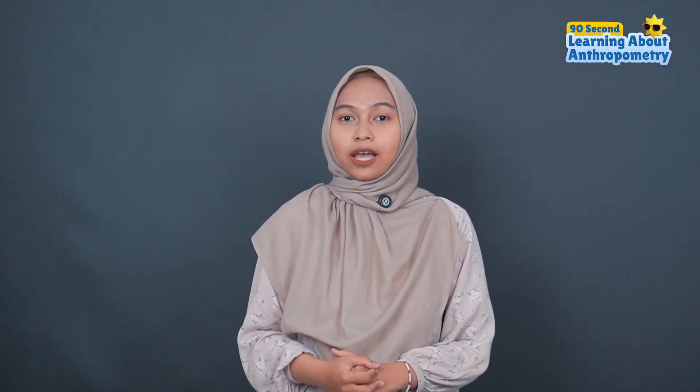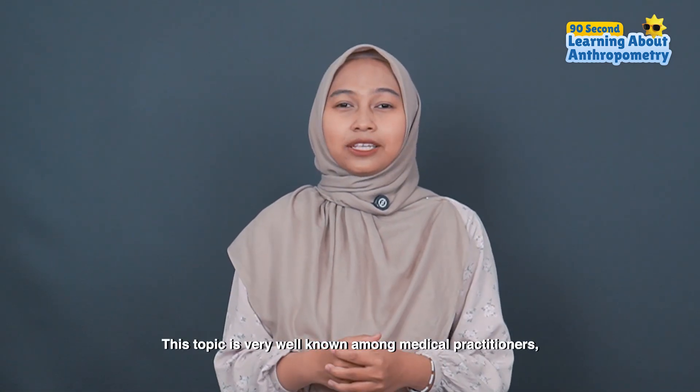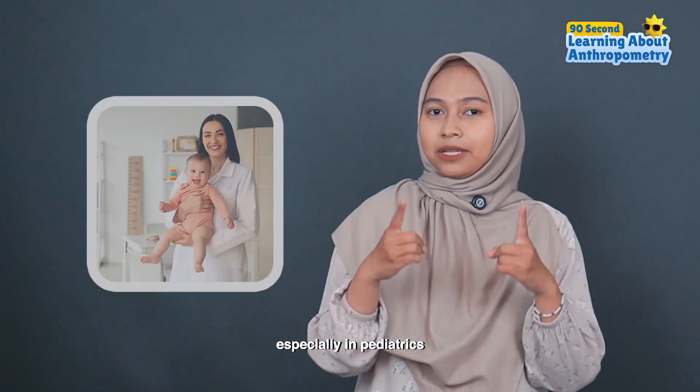Today, we'll be discussing anthropometry measurement as nutritional assessment. This topic is very well known among medical practitioners, especially in pediatrics.